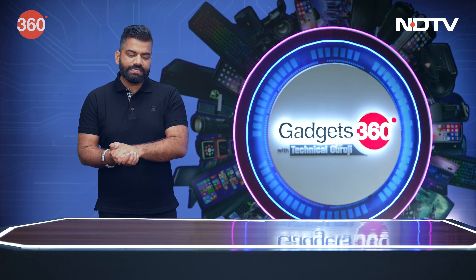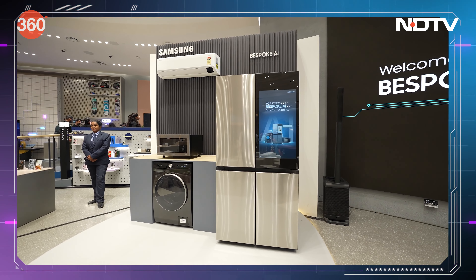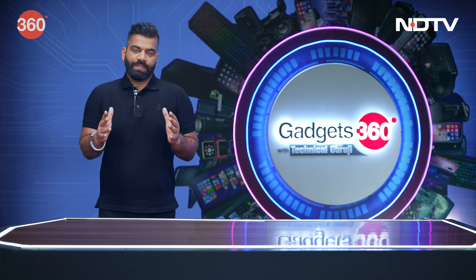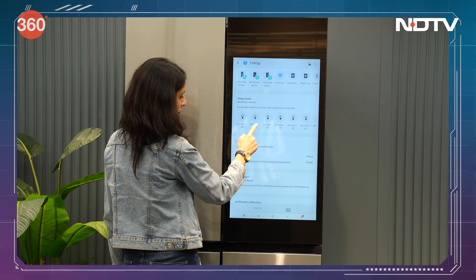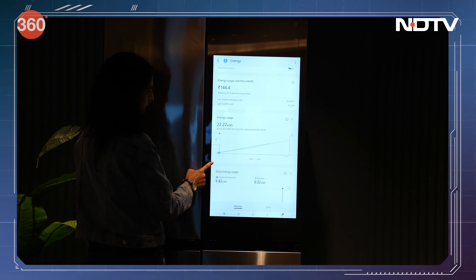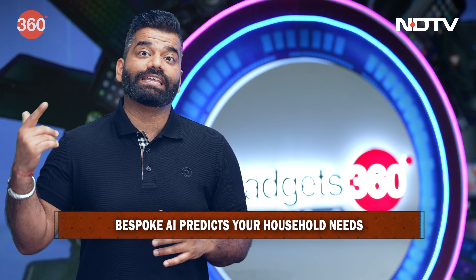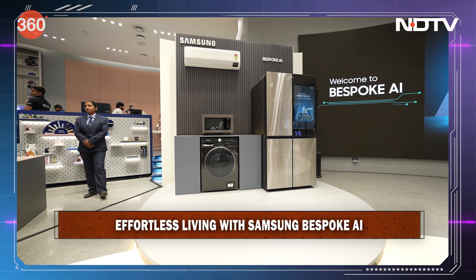The idea of Samsung is that we should be able to control and monitor — more or less do whatever we want to do with all these appliances from a single point. The SmartThings application controls all the appliances, and Samsung is able to do something revolutionary with the power of AI. First, there is an AI energy mode where you can clearly track in real time the energy consumption of all your appliances. You can also set a monthly limit or target so your bill doesn't go beyond it, and AI will do all its magic to ensure that.